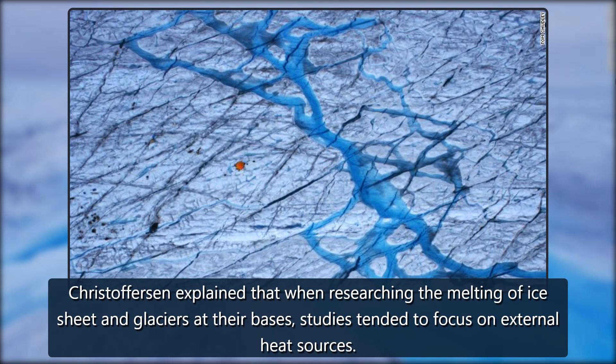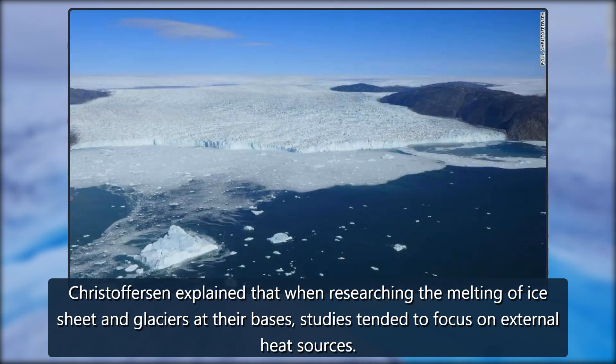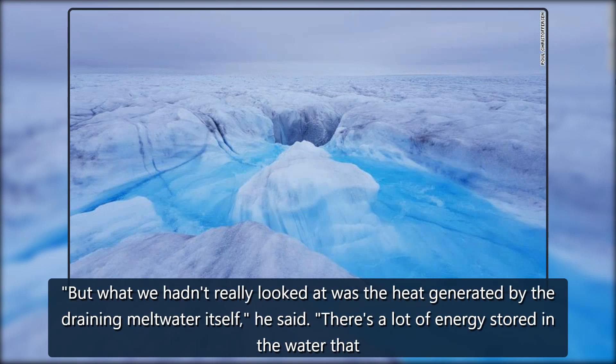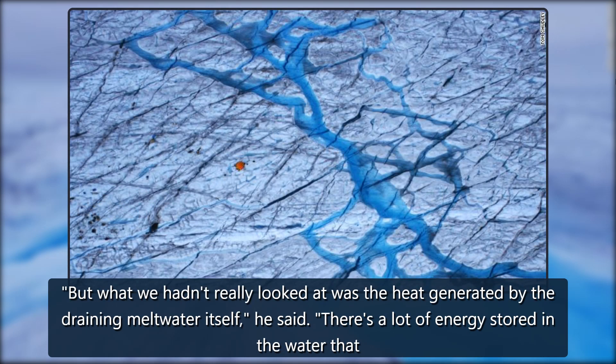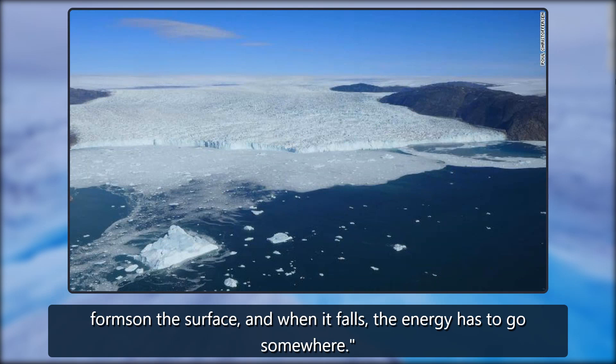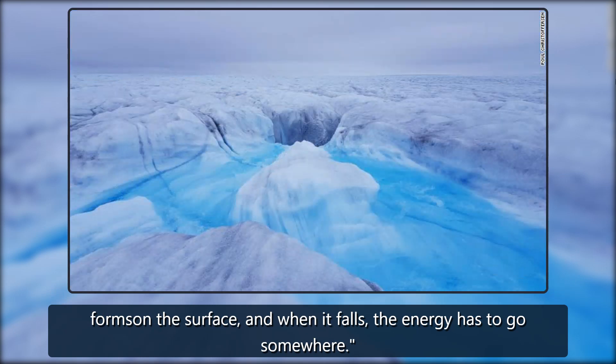Christoffersen explained that when researching the melting of ice sheets and glaciers at their bases, studies tended to focus on external heat sources. But what we hadn't really looked at was the heat generated by the draining meltwater itself, he said. There's a lot of energy stored in the water that forms on the surface, and when it falls, the energy has to go somewhere.